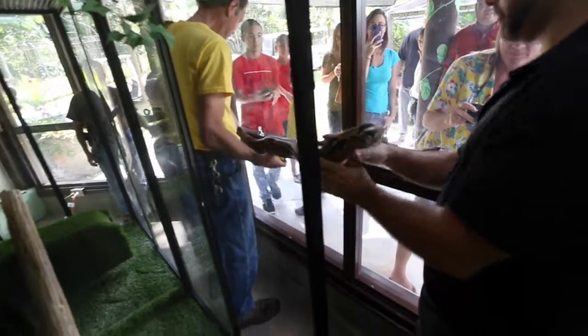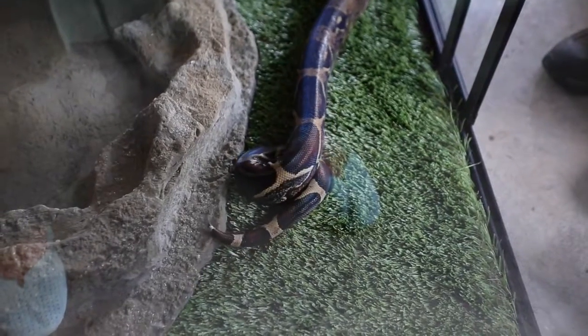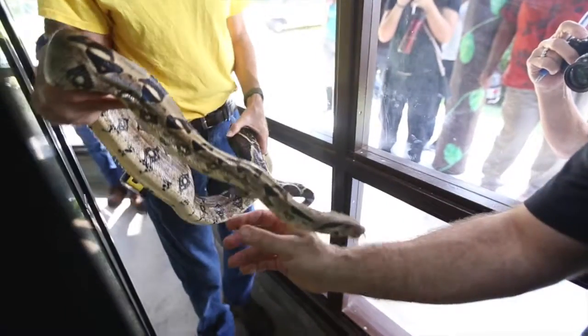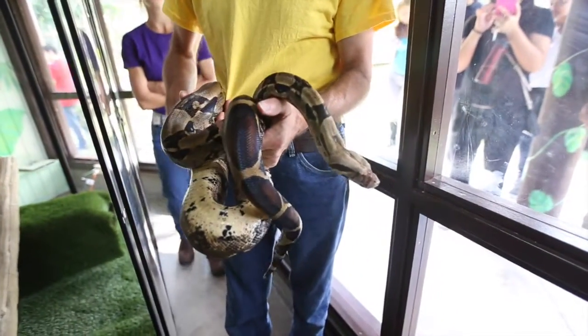These animals can get really, really large. You might have bought a little snake in the pet store — maybe a foot, maybe two feet — but then it can grow up to a size like this, which can be more than one person could handle.